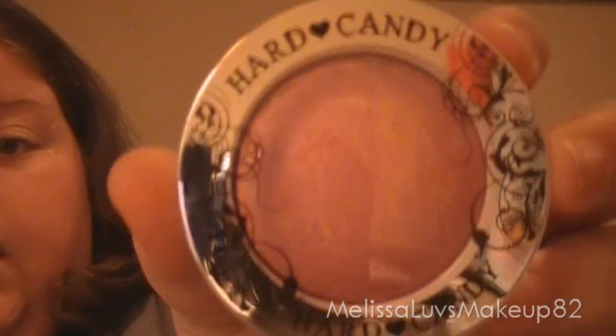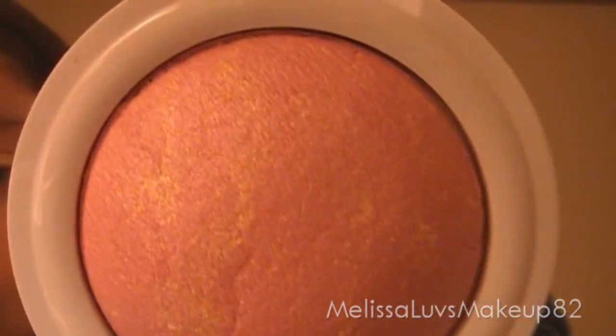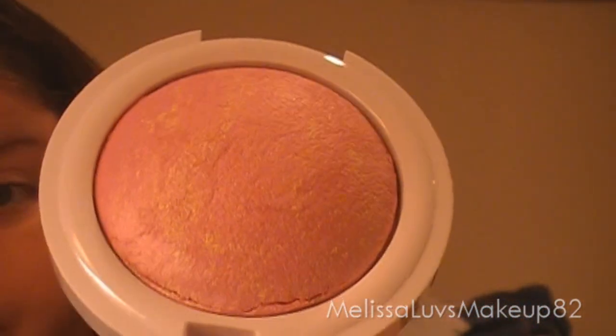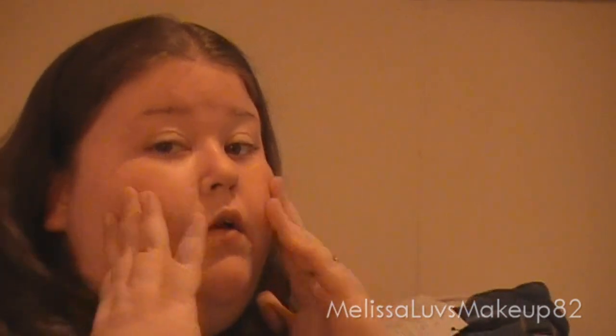What blush do you use? I've been using this one lately — I have different blushes, but it's the Hard Candy. This is like seven bucks — it's expensive but I like it. It's in the 125 Living Doll. And look at that — that is beautiful. It makes your cheeks glow a little bit, like shine. It's so pretty.